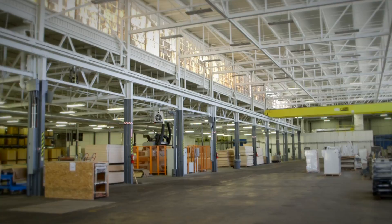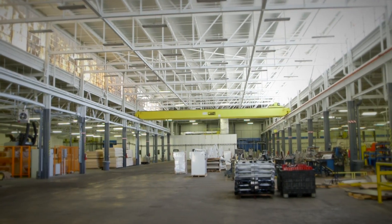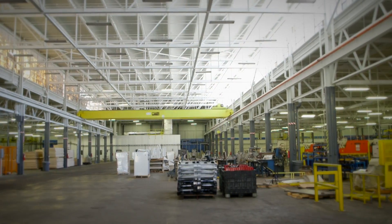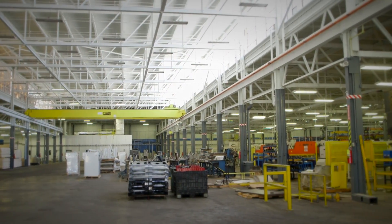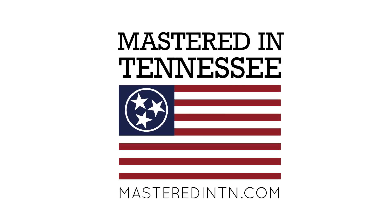This is 250,000 square feet of manufacturing facility still in West Tennessee, over in Union City, and this is going to be one of our flagship production facilities as we move forward. We're going to see you again next week on the COVID-19 Civilization Center. Thank you.